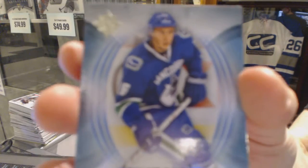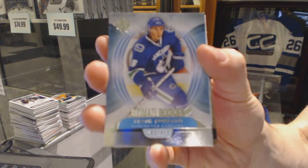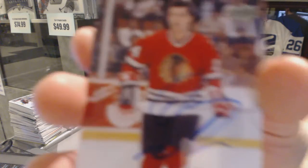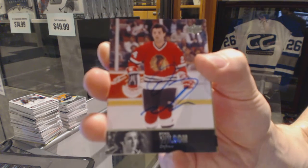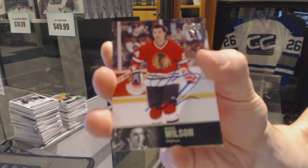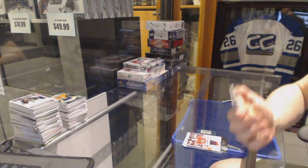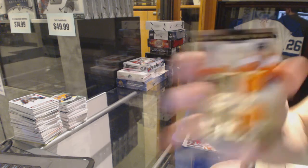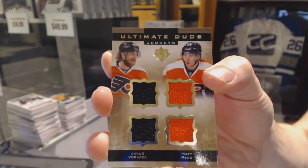Rookie number 499 for the Vancouver Canucks, Frank Carada. 97 Legends autographed for the Chicago Blackhawks, Doug Wilson. And an Ultimate Duos jerseys, number 33-65 for the Philadelphia Flyers, Jakub Borchek and Matt Reed.